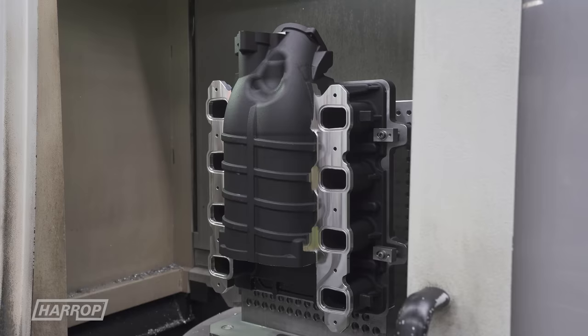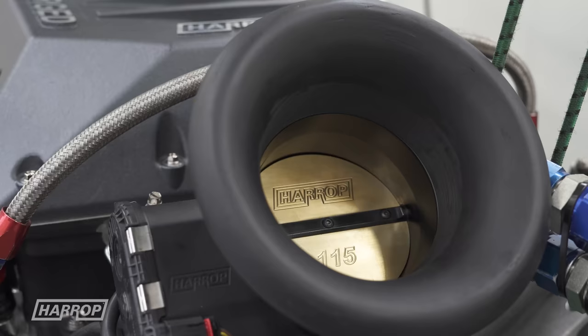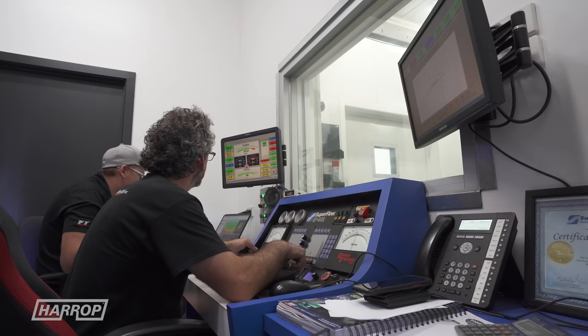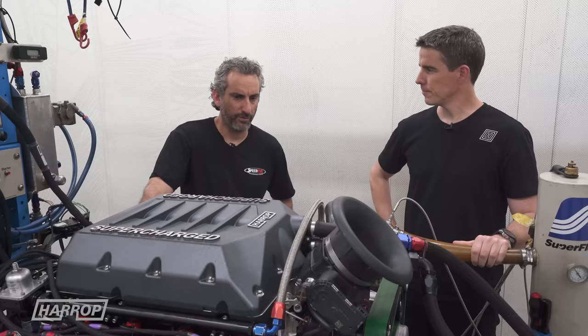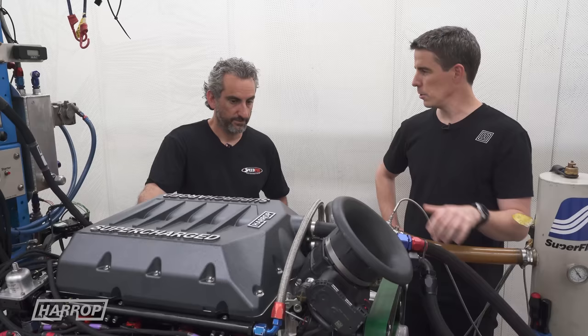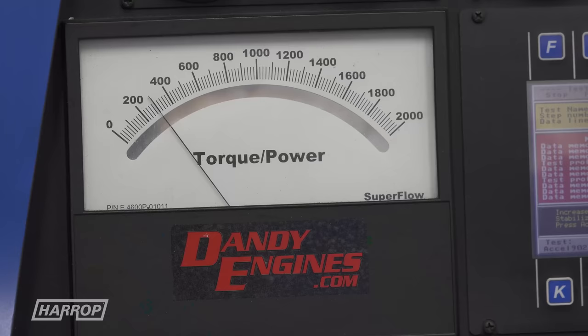Our TVS 2650 supercharger is the same as the previous test. A couple of changes on the front: we've got our larger 115 prototype throttle body and 12pk drive system. At modest boost — first up it was like 12 and a half pounds — it made 1,100 straight away on a lower RPM than we were turning it last time. The camshaft being profiled for boost has really responded. With the valve springs and camshaft, you could hear the note was different and it's obviously showing in the numbers.